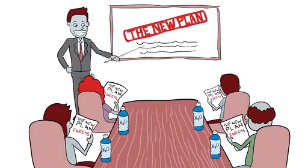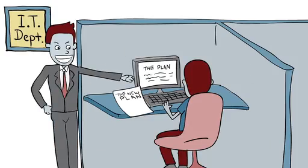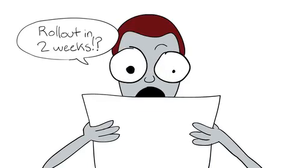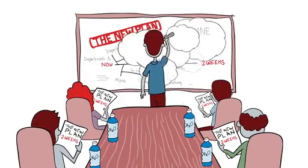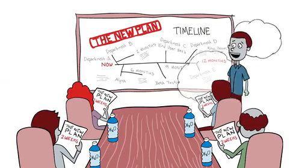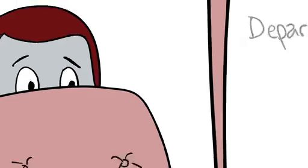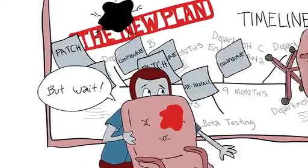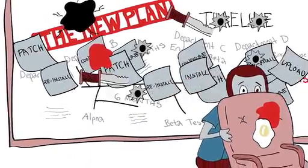So your company decides to do something new, and the real complicated part lands in your lap. And when you try to be realistic about what big changes or lots of growth require, it's often not appreciated by the rest of the organization. Because regardless of what's happening elsewhere in the company, IT still needs to architect the solution, then acquire, configure, install, patch, upload data, reconfigure, reinstall, patch, and on and on.